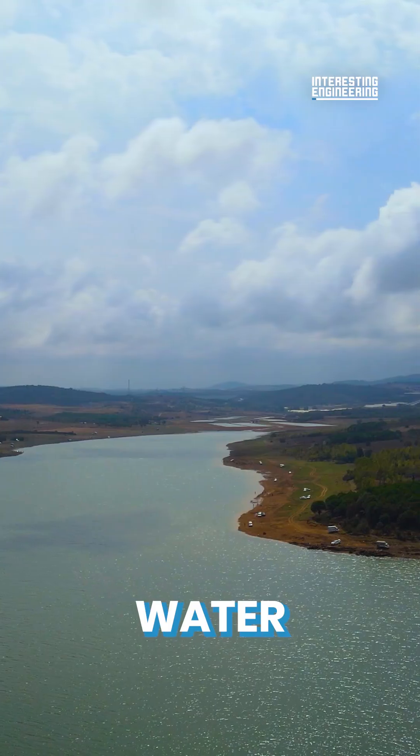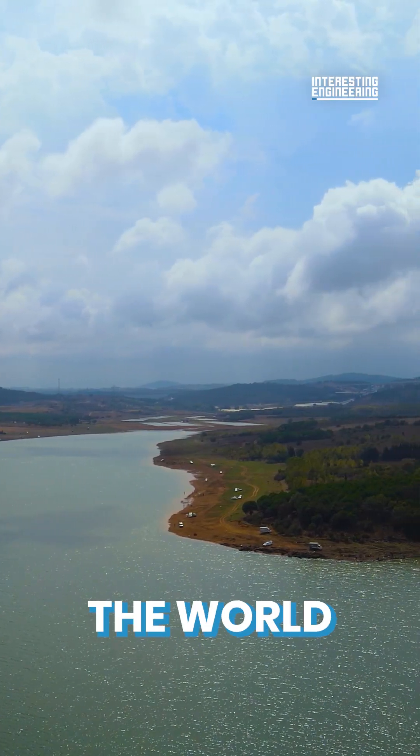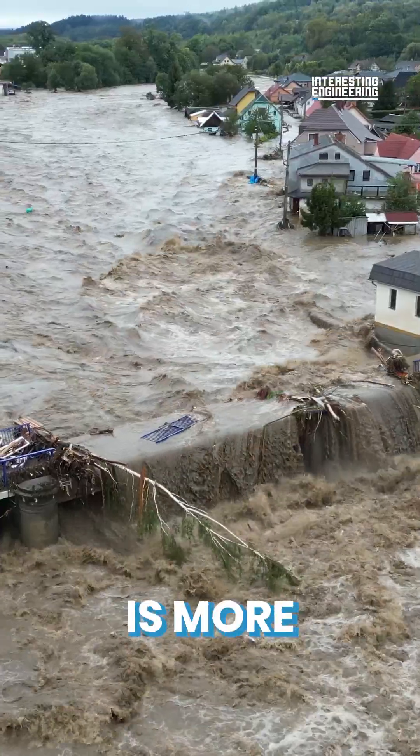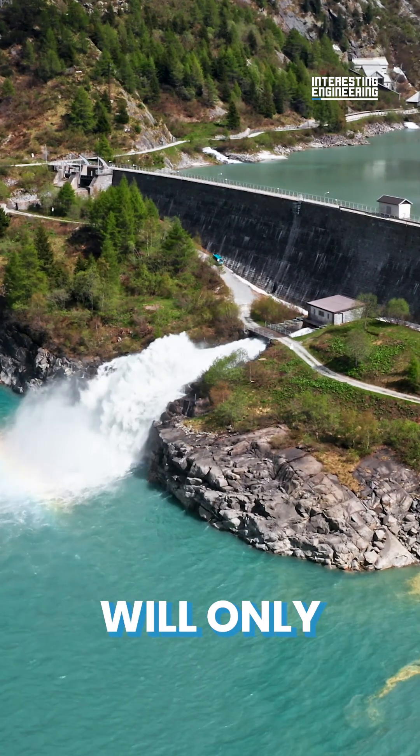With the rise of global warming, water supply all over the world has never been more vulnerable. Droughts are longer, rainfall is more devastating and erratic. And as the world's population grows, the demand for water will only get higher.